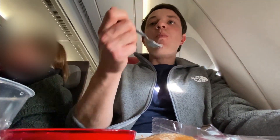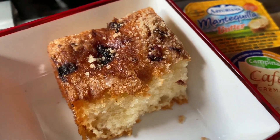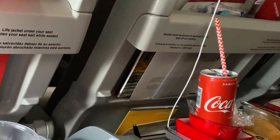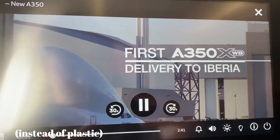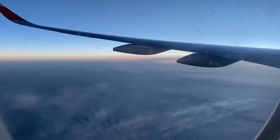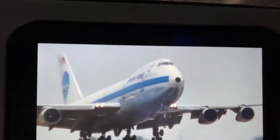I was very hungry so I wasn't exactly complaining. One thing that did surprise me though was that there was no pre-meal snack and drink service. On the other hand, this meal service did demonstrate how Iberia is taking steps to be more environmentally friendly, like having metal cutlery and paper straws. Looking at the airline's promotional video for the A350, they really emphasized how this was a greener plane with lower emissions.